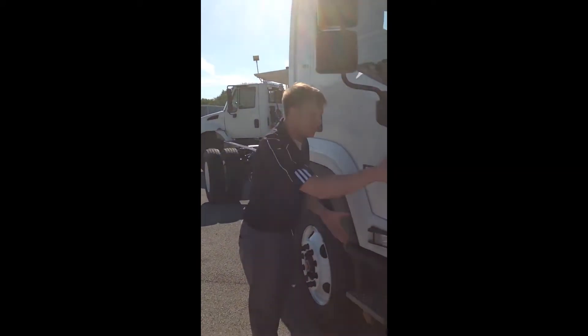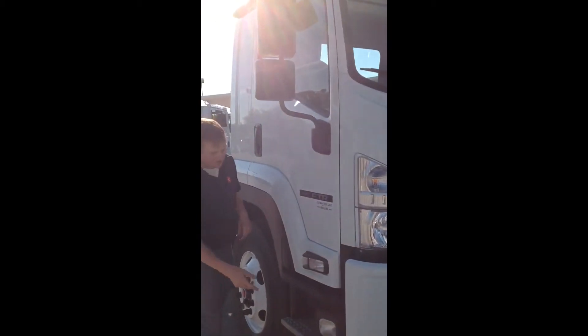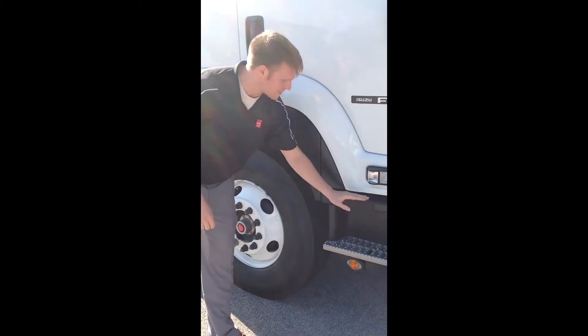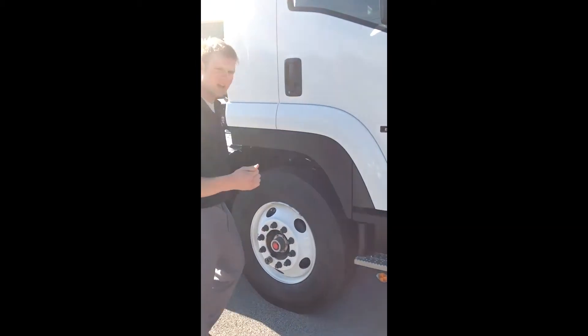You'll notice the headlights — awesome design. It wraps around so you can see from all different angles. You get a turn light, so when you're turning the wheel to the right or left, you'll get a line of light in front. You've got a clean access step here, and a hip and waist step here.